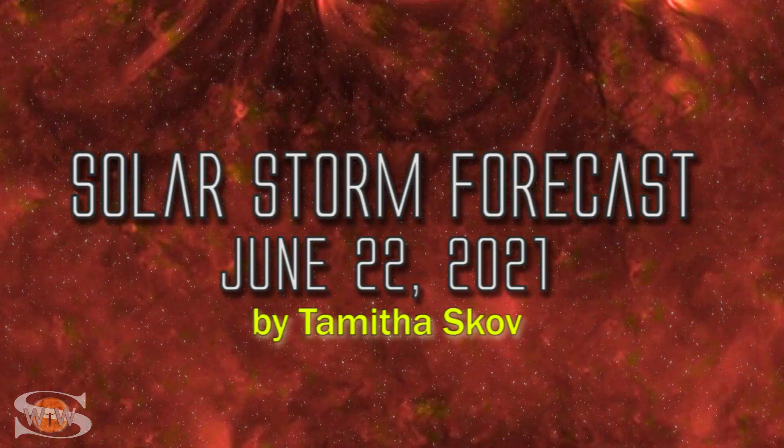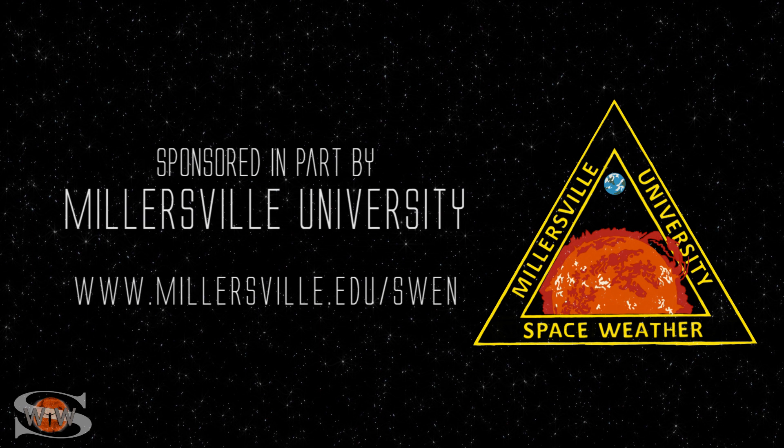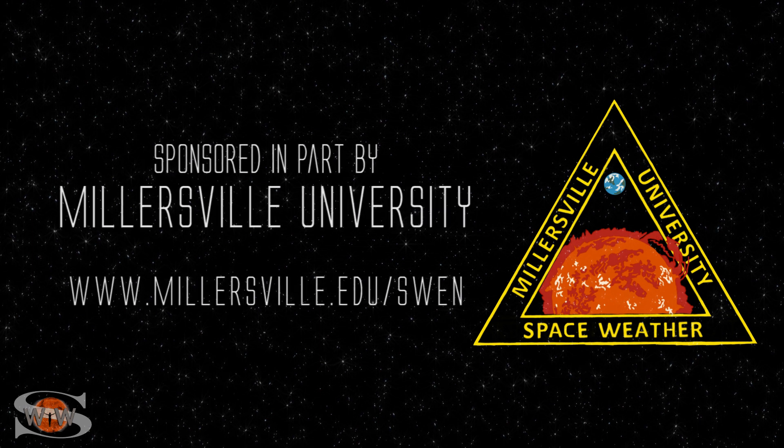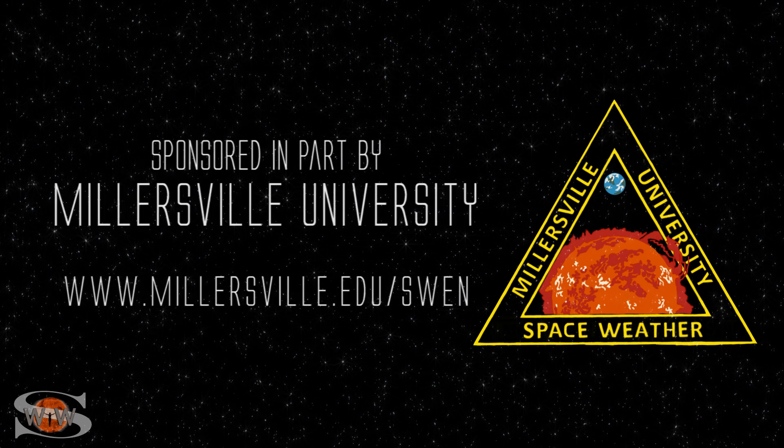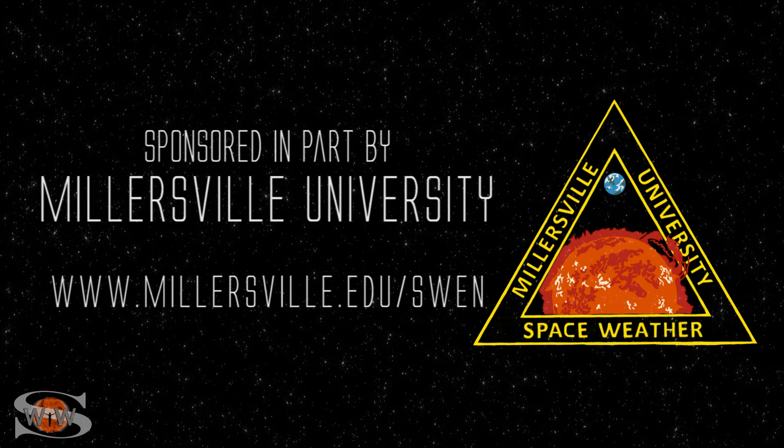We have a solar storm graze, some noctilucent clouds, and some new regions on the sun's far side that could brighten our day. Those stories and more in the news this week. This space weather forecast is sponsored in part by Millersville University. Come get certified in broadcast space weather — visit millersville.edu/swen.